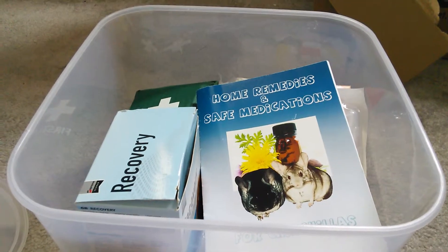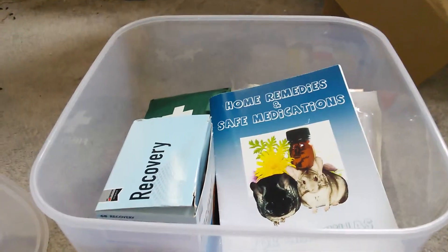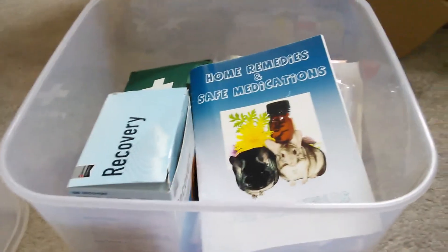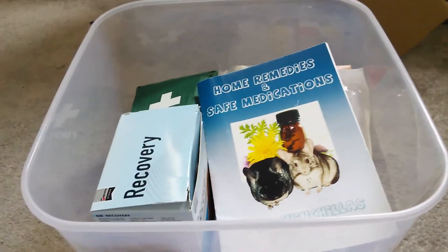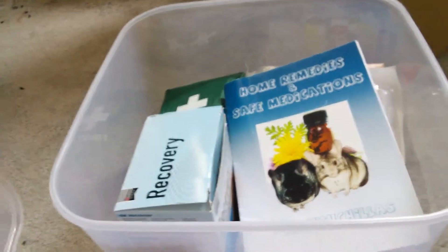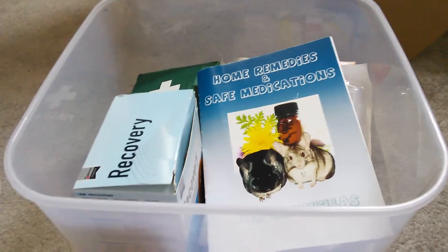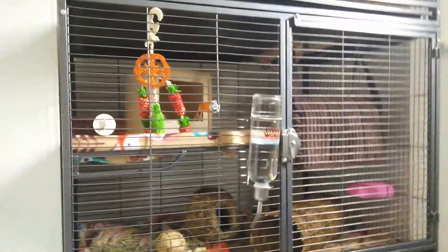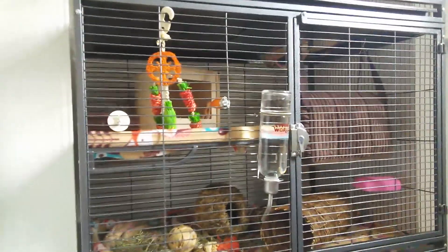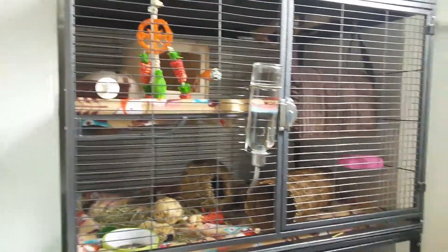Hi guys, so this is just going to be a video of my chinchilla emergency medical supply kit. I think it cost me about £40 to put this together, including the box and everything. I know that seems like a big expense, but it's really good just for peace of mind and just in case there ever is an emergency. Remy is currently scrabbling away back there, so I don't really know what she's up to, but she seems to be having a good time.